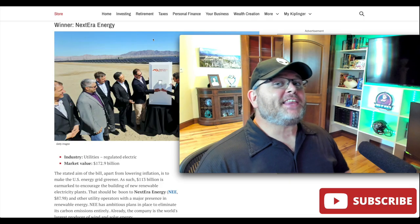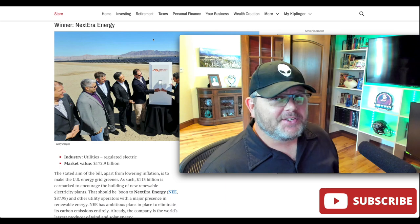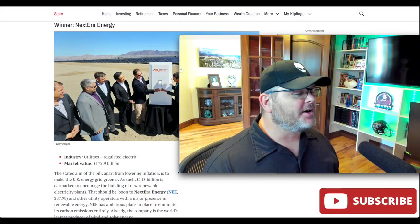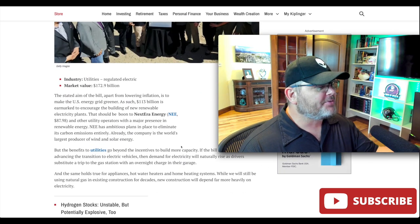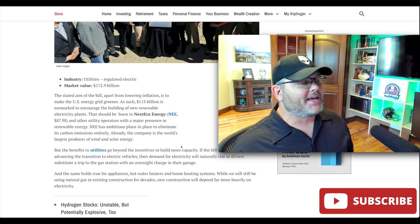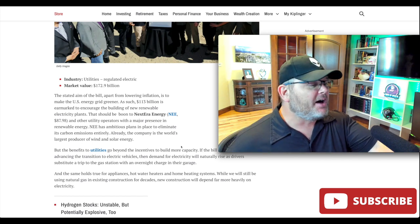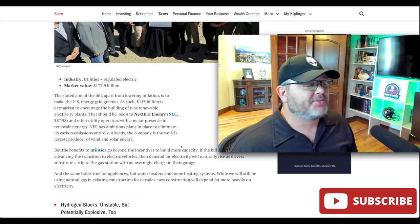The fifth stock that would benefit from this legislation is NextEra Energy, ticker NEE. This is a utility with a market value of $173 billion. The stated aim of the bill — apart from lowering inflation — is to make the U.S. energy grid greener. As such, $113 billion is earmarked to encourage the building of renewable electricity plants, and this should directly benefit companies like NEE.